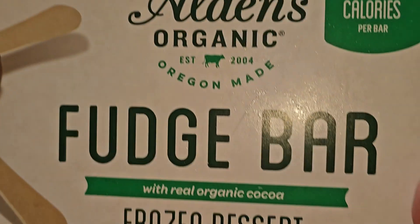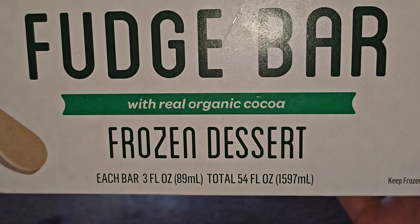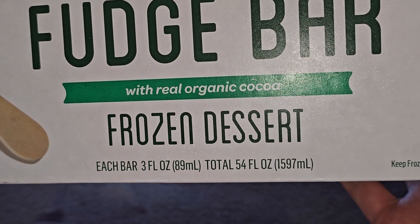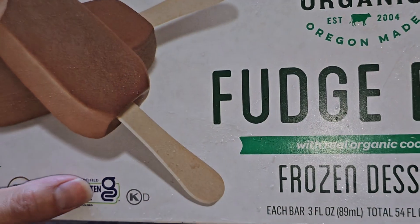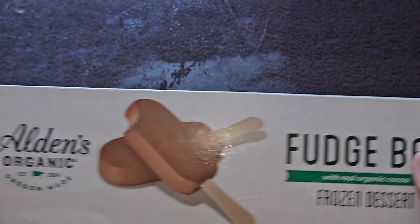Let's go ahead and take a look. With real organic cocoa, frozen dessert, each bar 3 fluid ounces, 89 milliliters, total 54 fluid ounces, 1,597 milliliters. 18 bars, USDA organic, non-GMO, gluten-free, and I don't know what KD is. Kosher? I don't know what KD is.